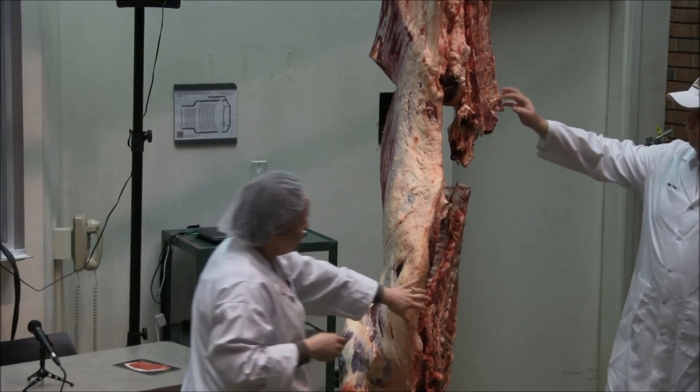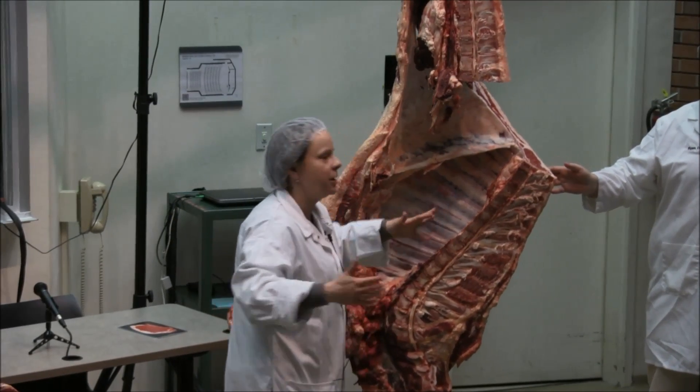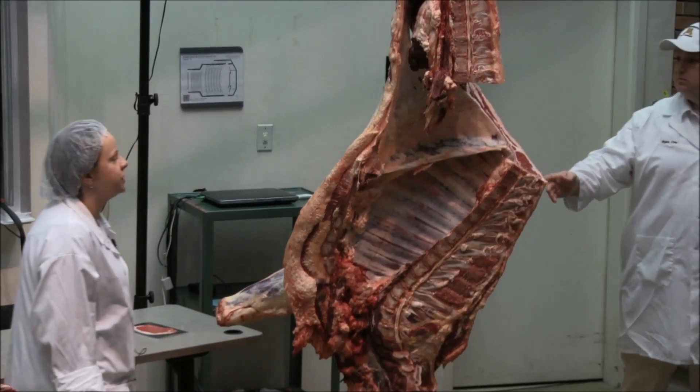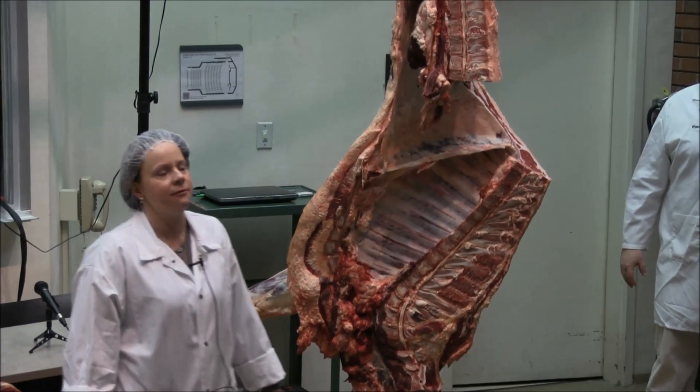Dairy-influenced cattle are lighter muscled than our typical beef animal, so their round would also have a triangular shape and wouldn't have that muscling to the round. Their rib cage is huge compared to a conventional beef animal — their rib cage is a lot bigger. So there are some things you can tell. The muscling would also carry down into the chuck; you wouldn't see as much muscling there.